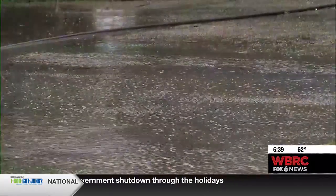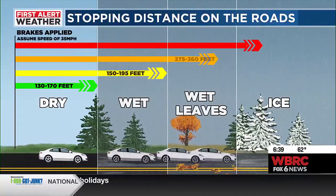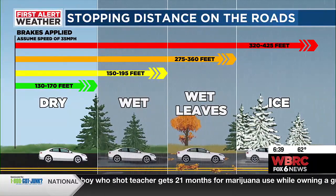We might have to deal with a little bit of rain by the end of the week and even going into next week, so we want to make sure you stay safe. We always say slow down when it rains, and this graphic explains why. Here's a comparison.